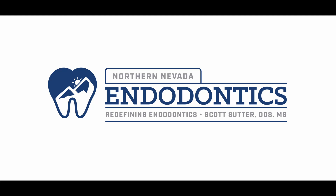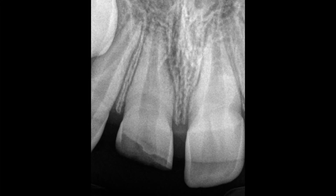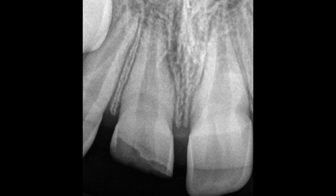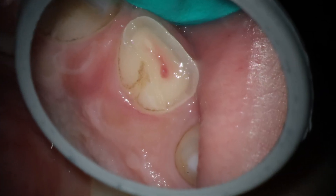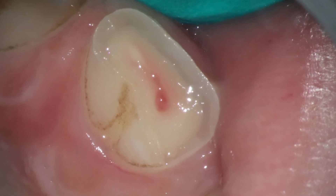Hello everyone and welcome back. We've had a few people ask for more of these 'be an endo resident for a day' cases, so here you go. As you can see from this image, we got a fracture of number eight. A little kid decided he wanted to run into a wall, and unfortunately he's at that phase where there is no support of those lower incisors, so as you can see, he chipped it pretty badly.